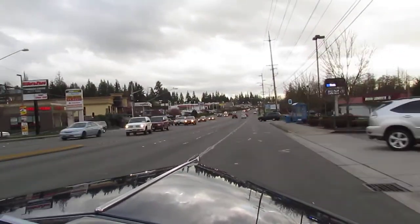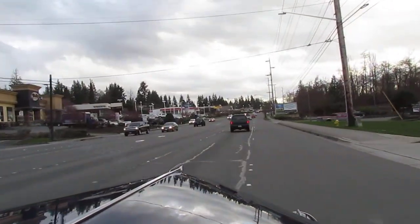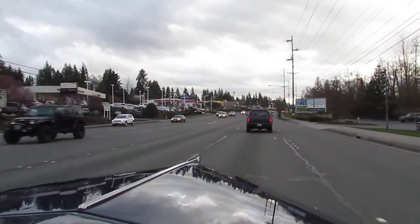Hi, this is Paul at Compact Car Corner, taking you for a ride in a 1940 Chev Coupe with Suicide Doors.